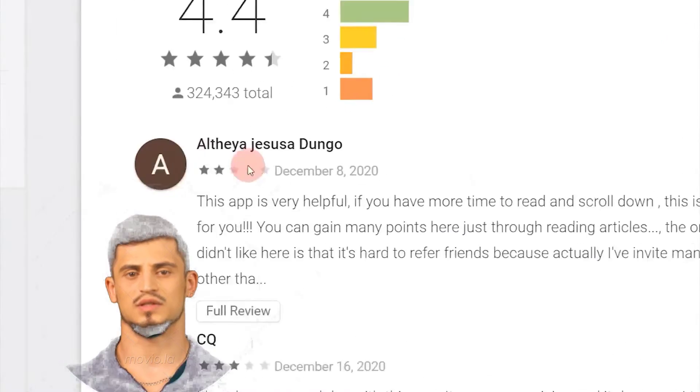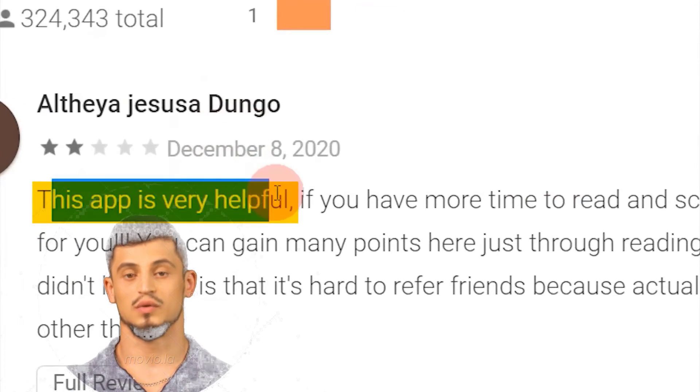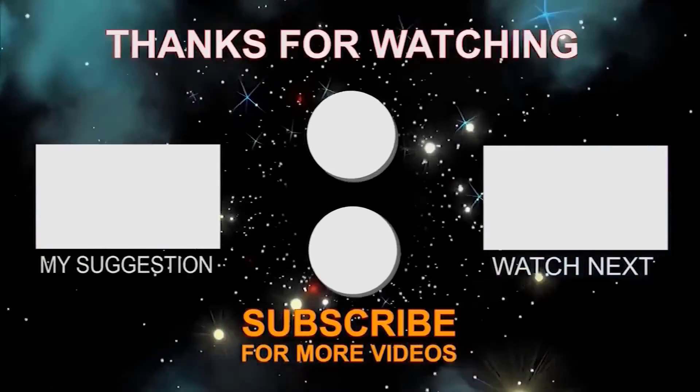Overall BuzzBreak has about 324,000 reviews and a 4.4-star rating, which is quite outstanding. There are a lot of good reviews and feedback — one review says 'this app is very useful, it's only my second day and it seems promising and it does pay.' Thanks for watching and see you in the next video.